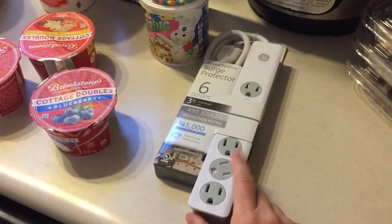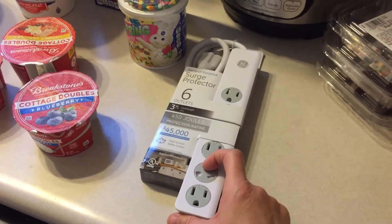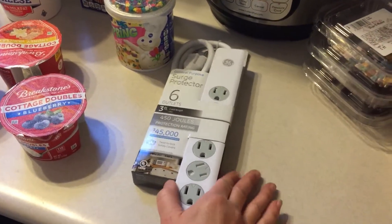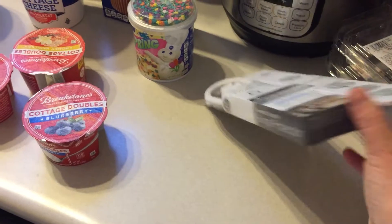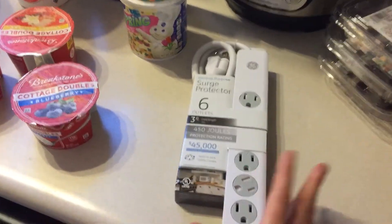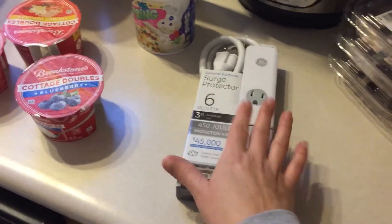I picked up a surge protector because the other day I was upstairs working and I had my little space heater on and it blew the surge strip that was upstairs. It's not a surge protector, it was just a surge strip - I didn't know that. So now when I plug stuff into it, it does not work. If I plug them into the wall, they work, but not into the strip, so I had to get a new strip.